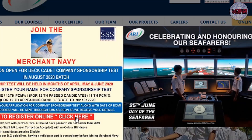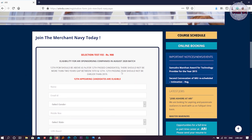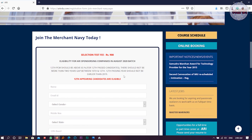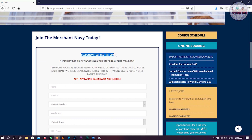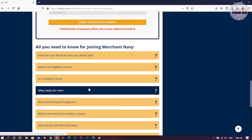For registration, you need to click the 'Click Here' button. Here you will find the registration form. The selection test fee is non-refundable and it is 900 rupees, which you have to pay.